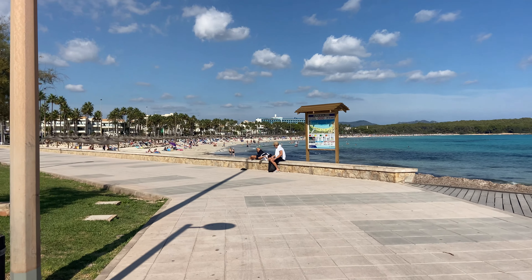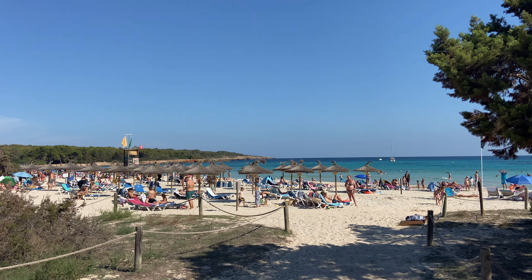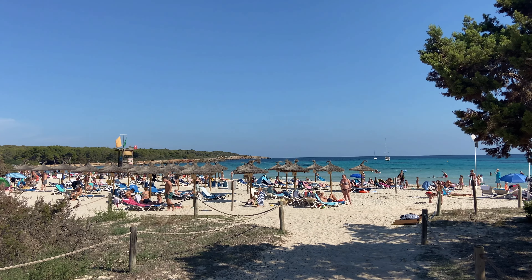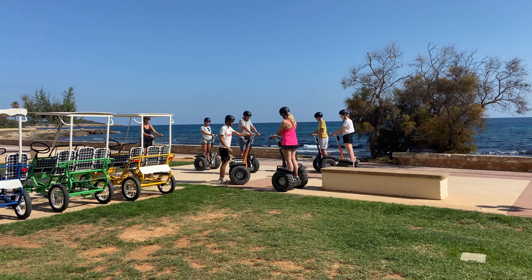It's also super easy to walk directly from S'Illot into Sa Coma, so this is another case where you get two resorts for the price of one. Sa Coma is a beautiful holiday resort with an absolutely glorious beach, and there are so many boat trips and activities for you to enjoy your day.